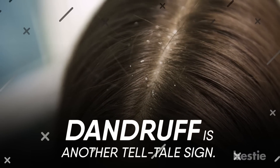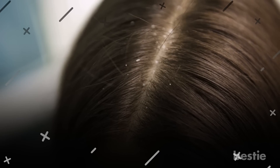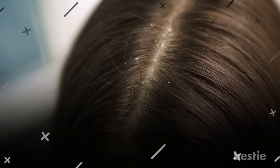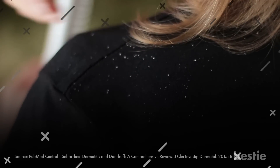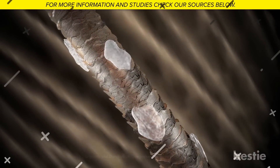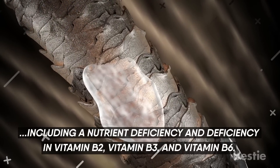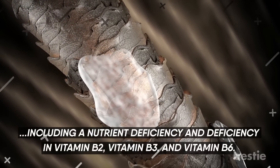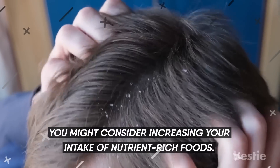Dandruff is another telltale sign. Dandruff affects parts of your body that produce oil and mainly occurs in the scalp. It is a very common condition that people can experience either during infancy, puberty, or adulthood, as studies have shown. There are several different factors causing dandruff, including a nutrient deficiency — specifically deficiency in vitamin B12, vitamin B3, and vitamin B6. If you are experiencing this condition, you might consider increasing your intake of nutrient-rich foods.